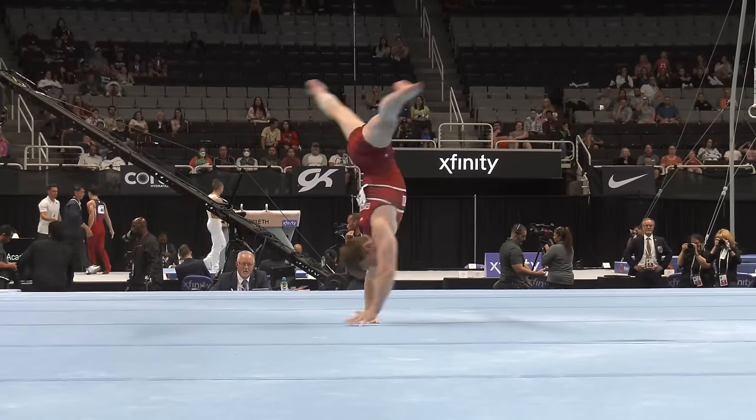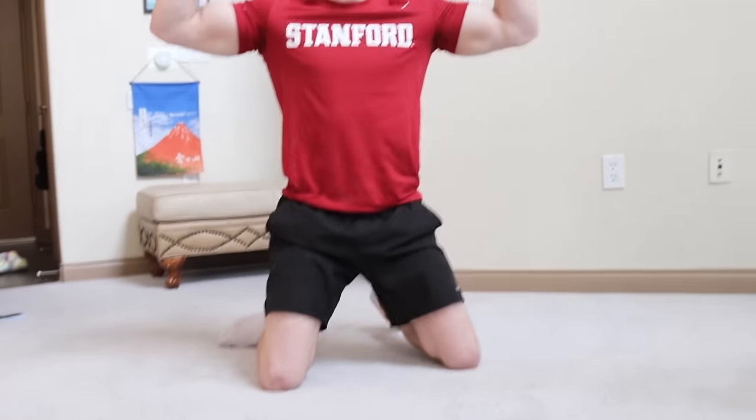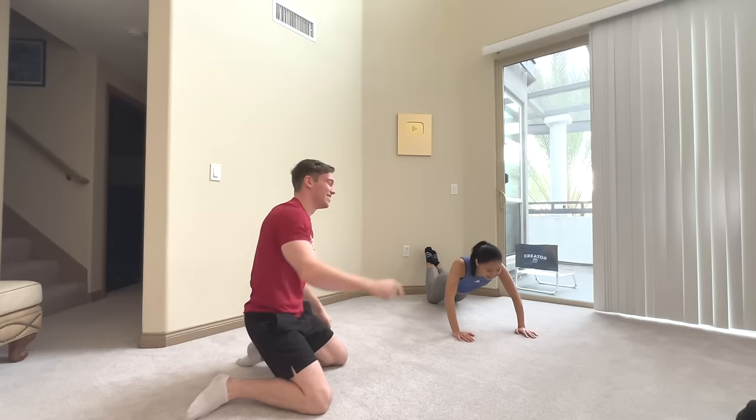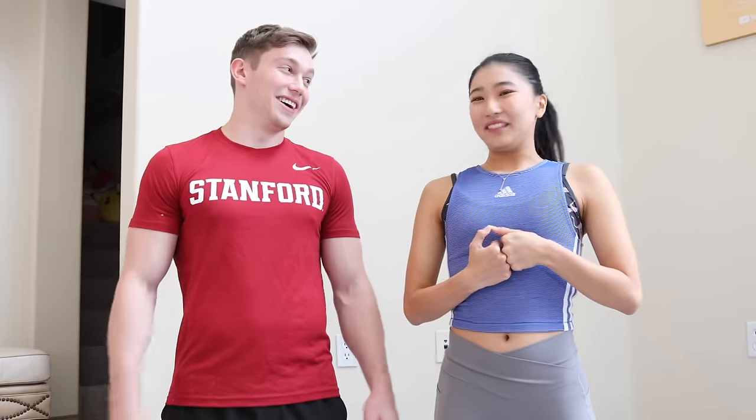Today we have four-time NCAA Men's Gymnastics Champion, Ian Gunther! This is my first time actually talking to a men's gymnast. I'm really excited to learn about you and your sport. Are you ready for all the stretching today? We'll find out — we'll see how flexible Ian is today.